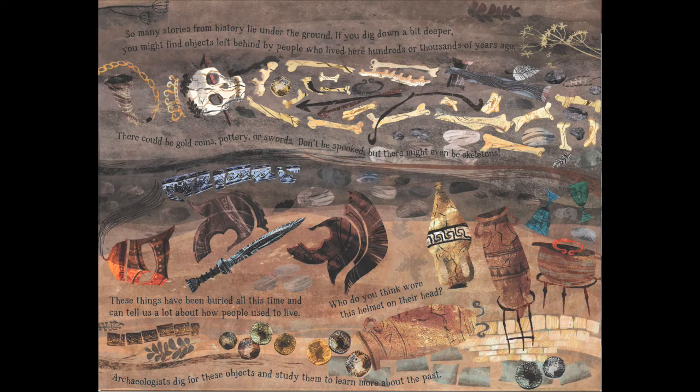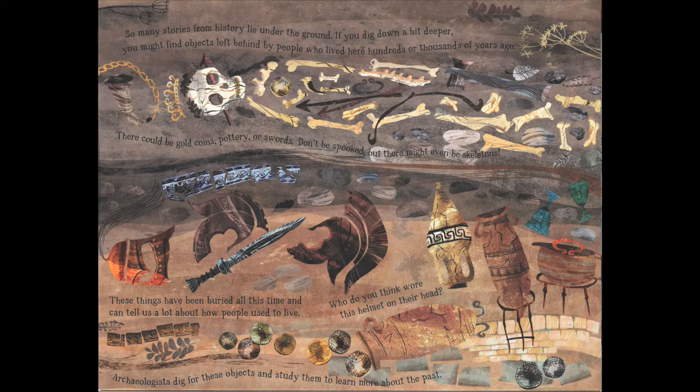So many stories from history lie underground. If you dig down just a little bit deeper you might find objects left behind by people who lived hundreds or even thousands of years ago — gold coins, pottery, swords, and even skeletons. These things can tell us a lot about how people used to live. Archaeologists are the people who dig for these objects and study them to learn more about the human past — all the things that we make and use that get left behind after we are gone.